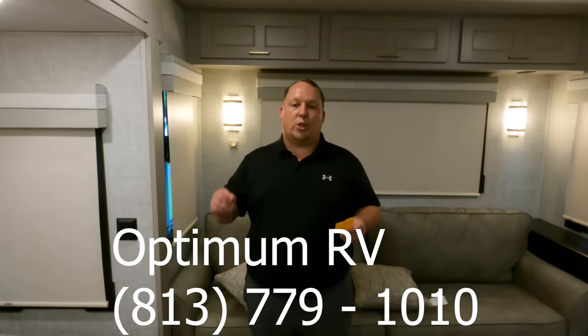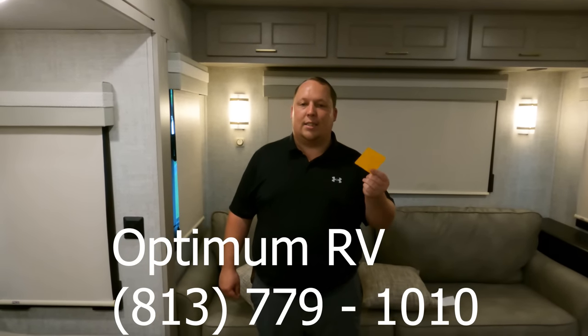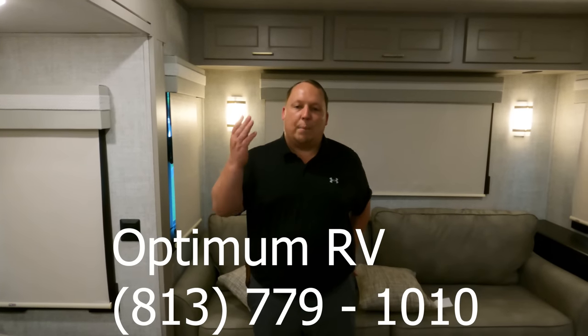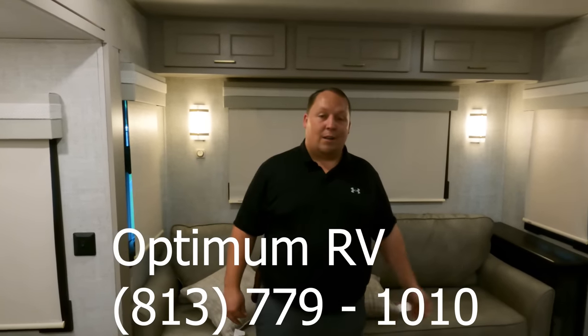The MSRP on this unit is $109,644. The sale price at Optimum RV in Zephyrhills is $84,987 — a phenomenal price. We talked to the sales manager and they said give them a call; they appreciate it, and tell them you saw it on Matt's RV Reviews if you're interested. The phone number is 813-779-1010. We don't work for any dealership — we appreciate them letting us record and plugging the unit in so we can show you with the lights and AC on.